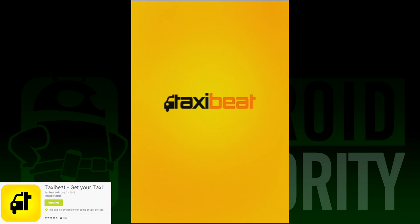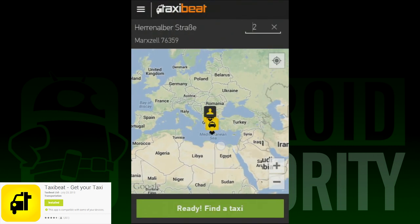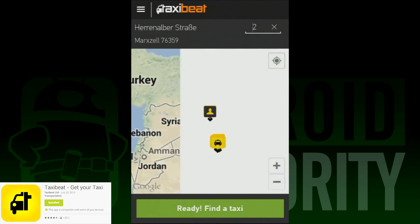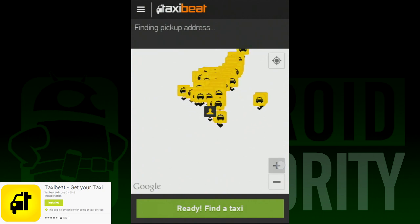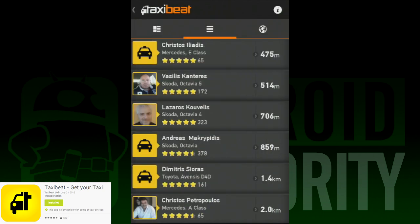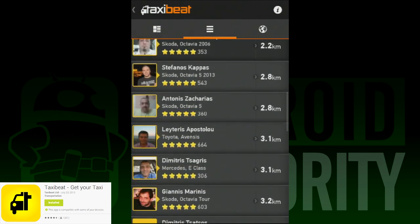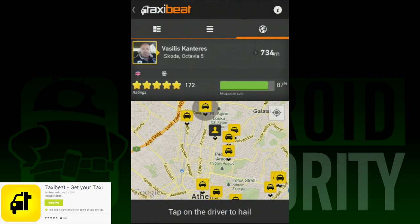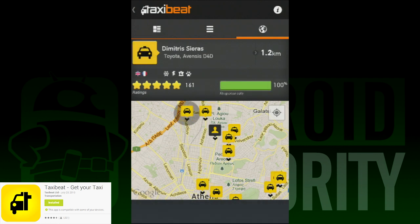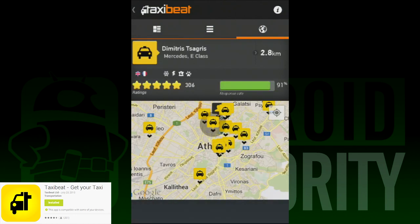TaxiBeat is number 4 on our list, and as the name implies, it's an app that helps you hail a taxi. The premise is really cool — instead of hailing a stranger, you call a cab that's been reviewed by other TaxiBeat users, so you know who you're getting and what to expect. It's really quite unique. The only bad part is that it's very region-specific, only available in a handful of areas including Paris, Athens, Rio de Janeiro, and a few other locales, so people in the U.S. can't use this one yet. Despite that, people who have tried it have really liked it, and it's recommended if you're going to a city on the supported list.